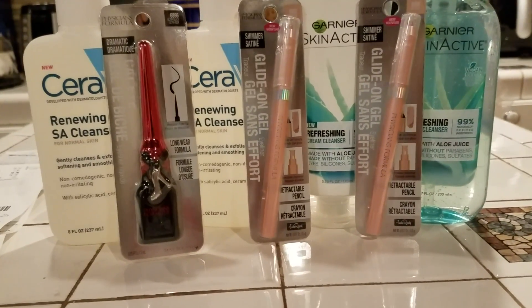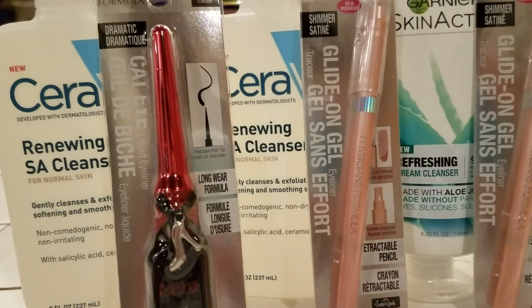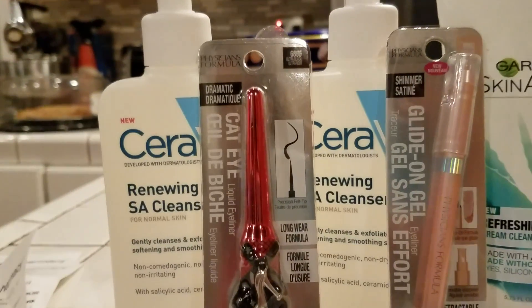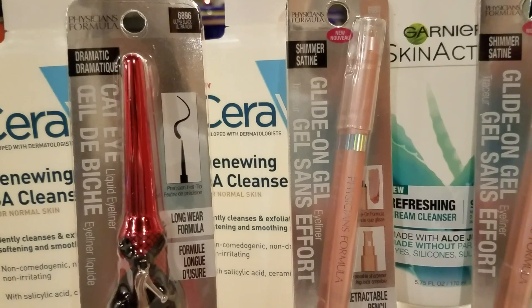Okay, let me just tell you about the first transaction that I did. I had a 30% off coupon and a 15% off coupon. And with the first one, I bought two of the Physician's Formulas — I bought the Glide-On Gel. I bought two of those.